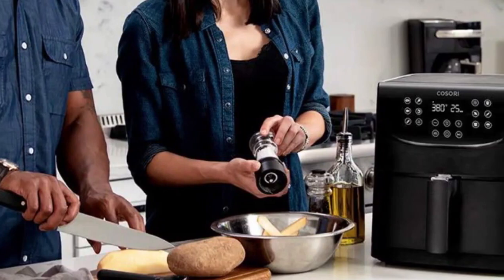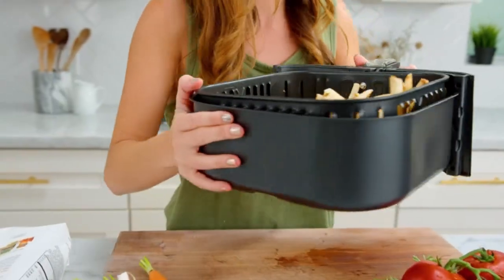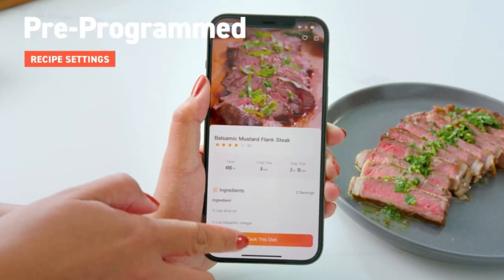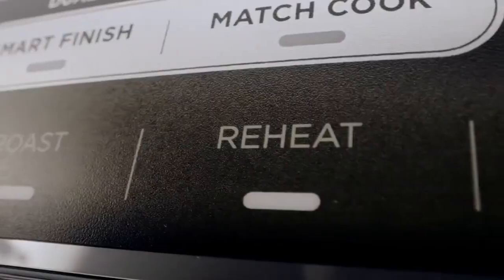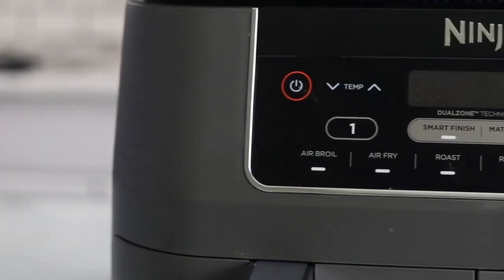Hey there! Today we're talking about why choosing an air fryer is important, and we've got the top 3 best air fryers 2023 for you. Air fryers are all the rage these days, and for good reason. Not only do they make cooking healthier by reducing the amount of oil used, but they also cook food faster and more efficiently.